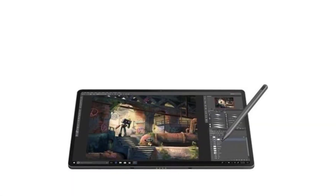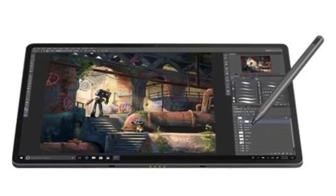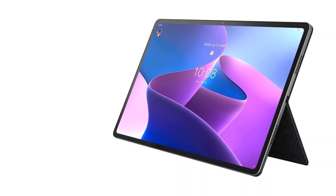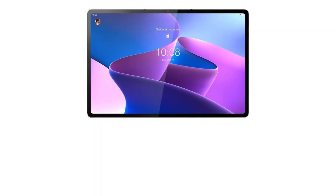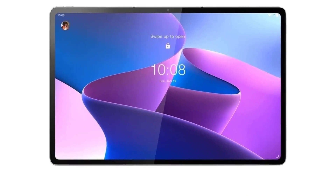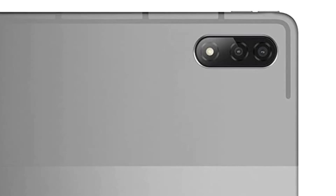The Tab P12 Pro supports all-day productivity with high-performance specifications. It is powered by the Qualcomm Snapdragon 870 CPU with Qualcomm Adreno 650 GPU for ultimate responsiveness, backed by Android 11 OS with 6GB RAM and 128GB UFS 3.1 storage. The device also features a 13MP rear camera and an 8MP front-facing camera.